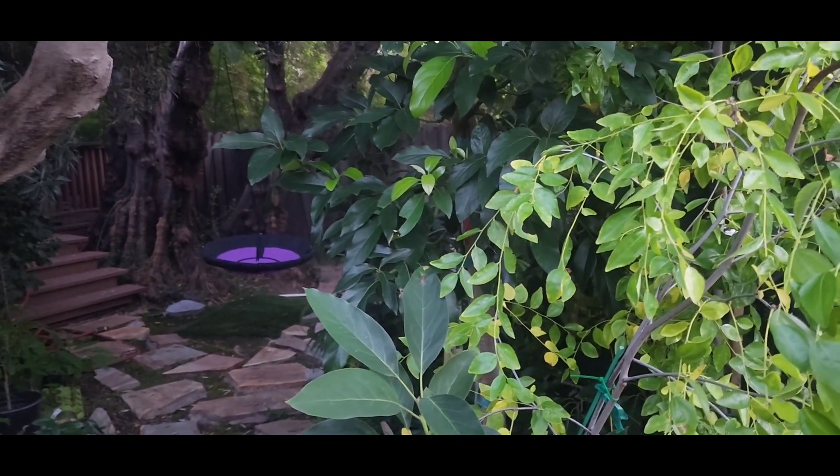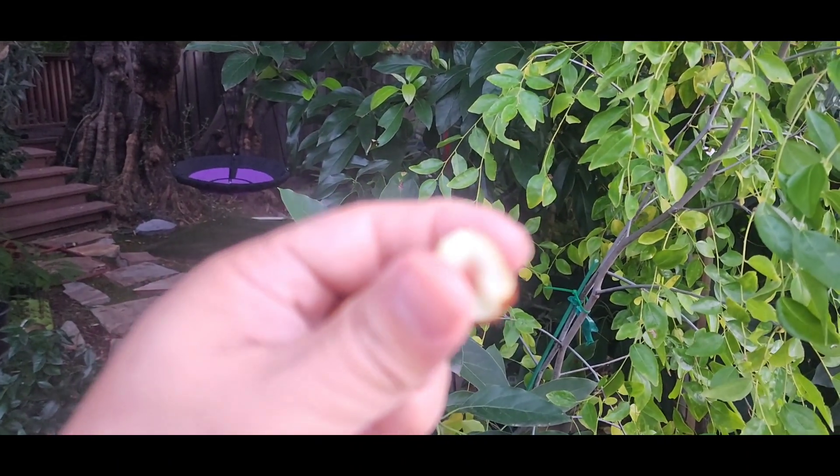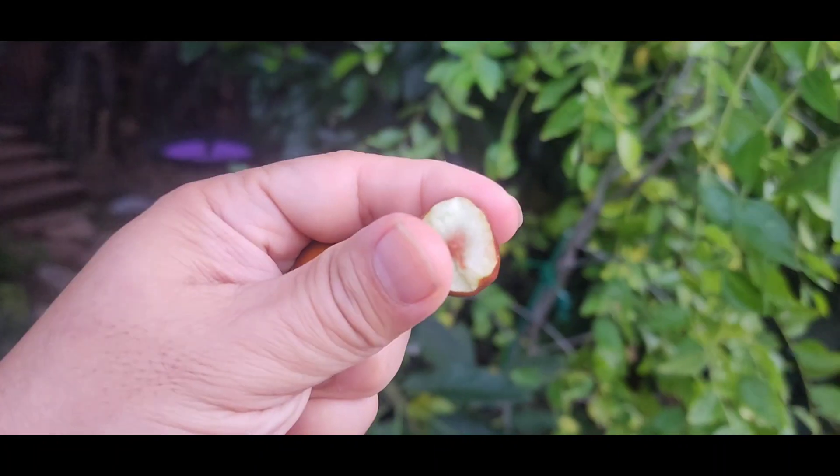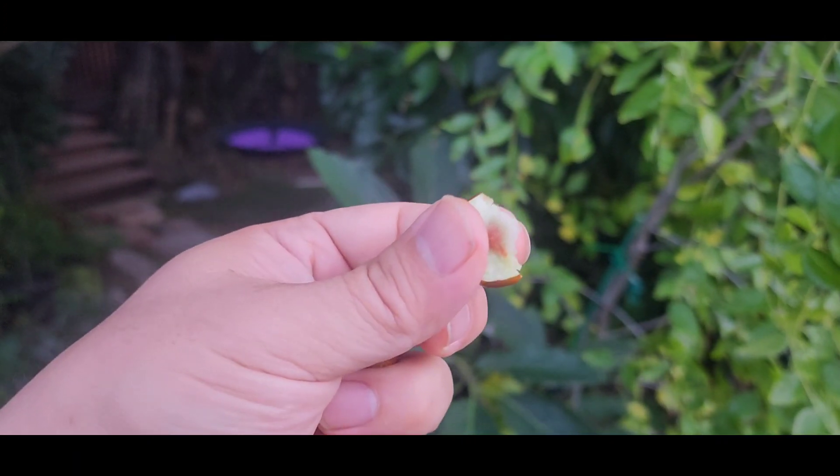What do you think? It's good, it's sweet. So this is the Honey Jar, and I'm going to take a little bite too. That's really good — it's super sweet.